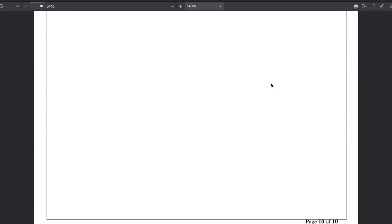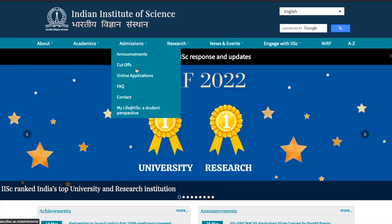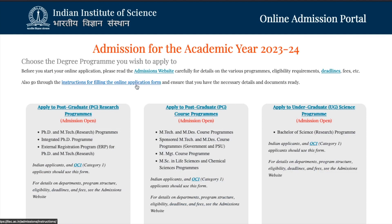Now I'll take you to the IISc Bangalore website and show you how to apply. You can come to it from the link given in the description. Go to the online application process option - here you have three options: apply to postgraduate PG research programs, apply for postgraduate course programs which includes MTech, management, MNC in life sciences, and chemical sciences, and apply to undergraduate science program which is Bachelor in Sciences. If you want to go for research or apply for PhD, this first option is the one to click.